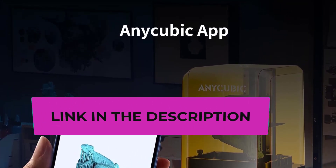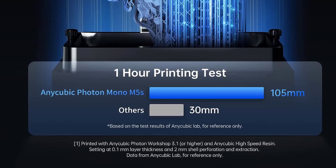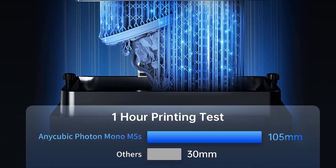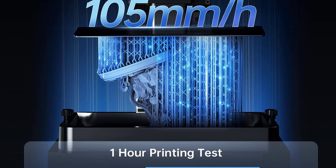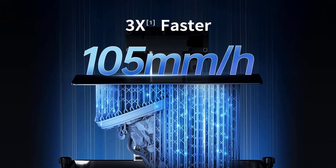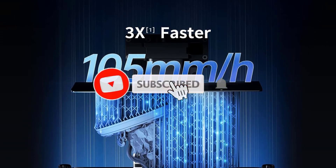With a contrast ratio of 480 to 1, it produces models with sharp edges and distinct contours. Anycubic introduces leveling-free technology, utilizing a mechanical sensor on the cantilever arm to automatically adjust the printing platform's fit with the floating leveling module, eradicating leveling failures and enhancing the success rate of printing.